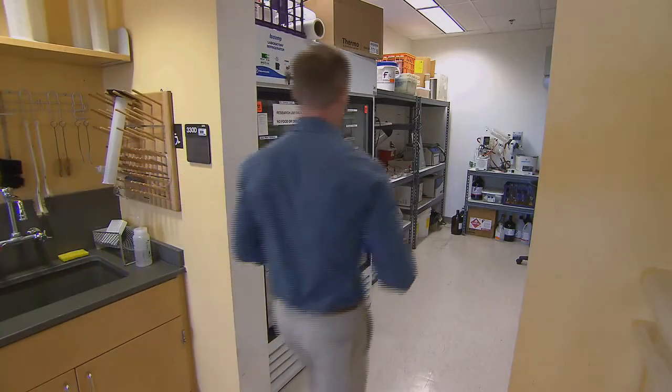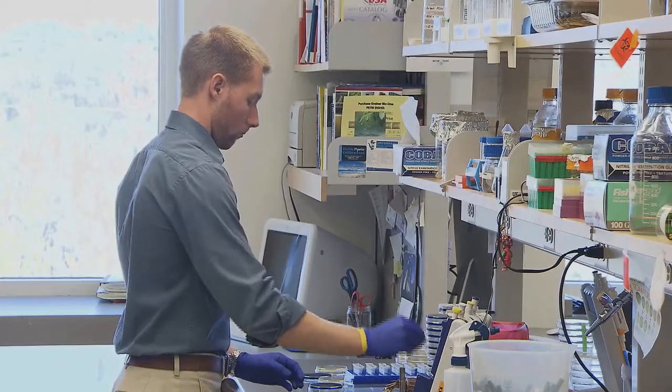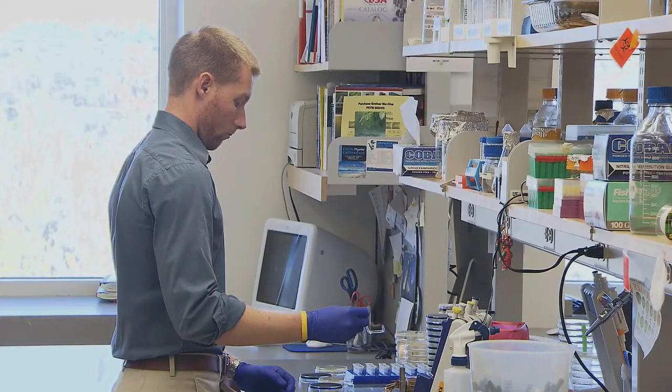Scientists also conduct DNA experiments with genes from bacteria as a potential way to biologically protect corals from disease.